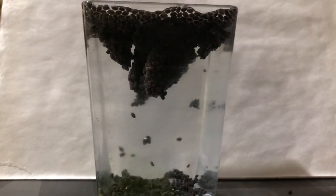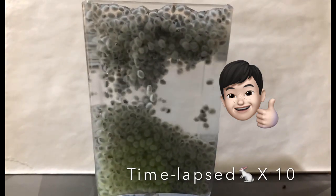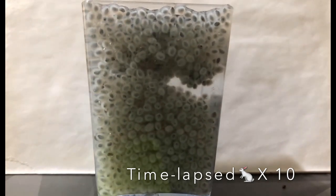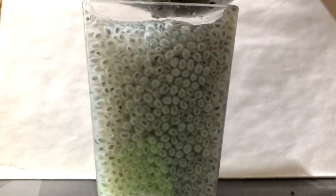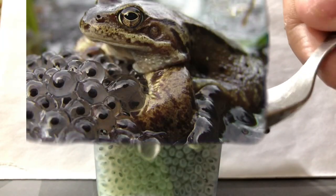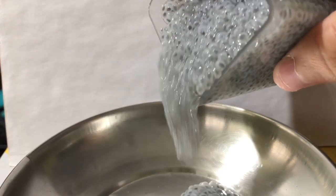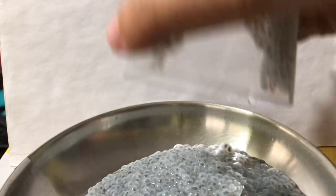As you can see, the seeds have expanded and become slimy and gelatinous — looks pretty close to frog eggs! Due to this property, these seeds are used in many appetite suppressant drinks, and they help in losing weight. Thanks for watching this video.